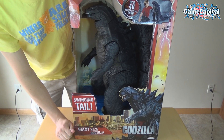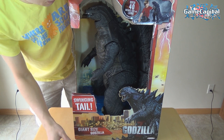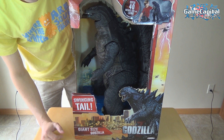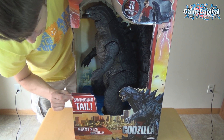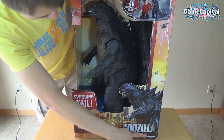It is over 40 inches long as it says on the box, but we'll get out our tape measure once we unbox it. I believe it is actually over 43 inches long. The only assembly required is putting his tail together and attaching it to the body. It's a swing tail, giant size Godzilla, again from Jack's Pacific.